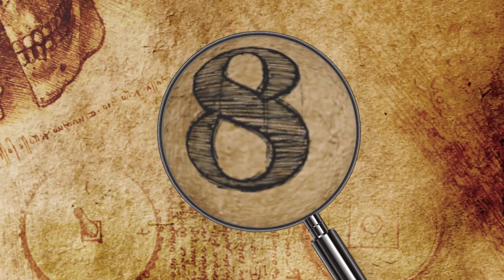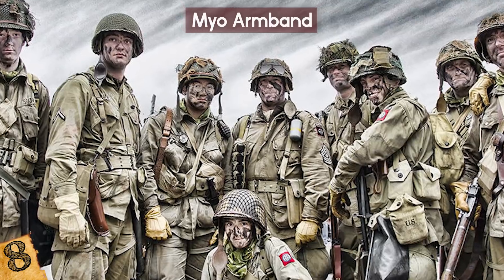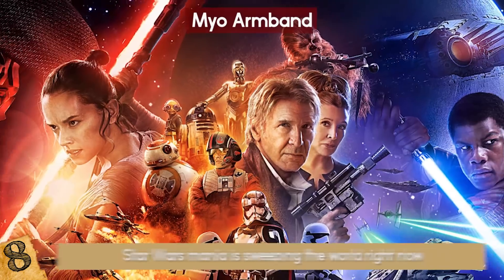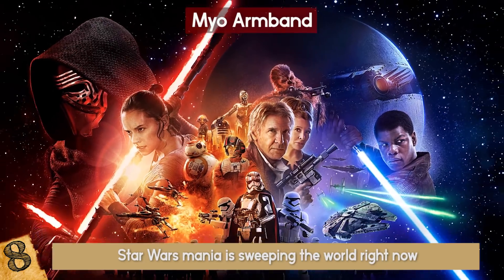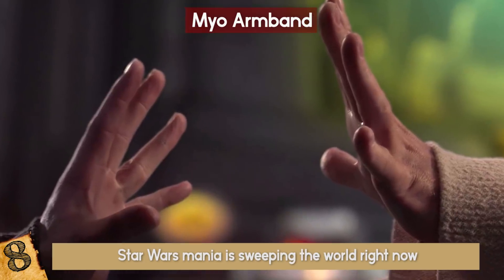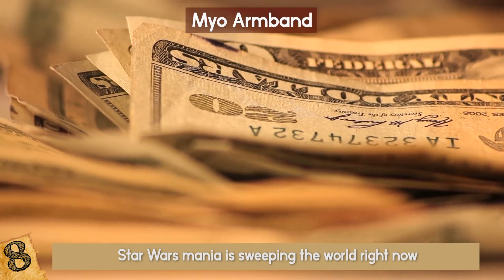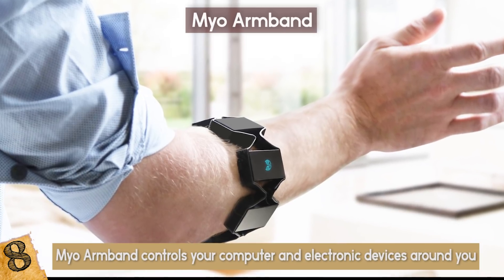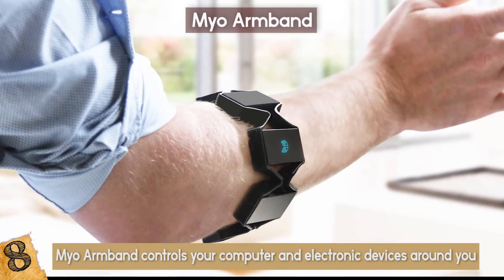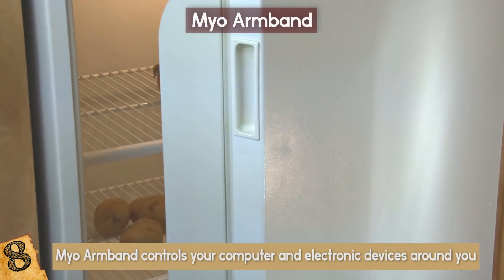The Myo Armband: Let's switch from the military to civilians. Have you ever wanted to use the Force? Star Wars mania is sweeping the world right now, with hundreds of children and adults pretending to use the Force on objects. But what if you really could? Well, if you're willing to shell out $200, you can. The Myo Armband controls your computer and electronic devices around you just by gesturing — though unfortunately it doesn't open doors or toss aside annoying co-workers.